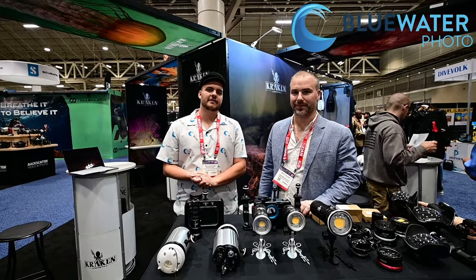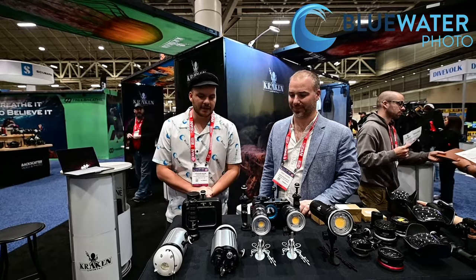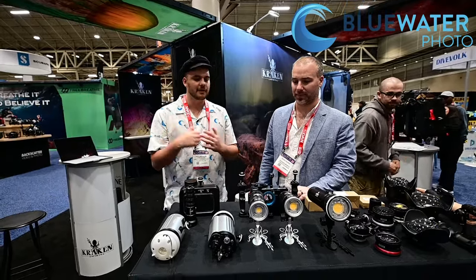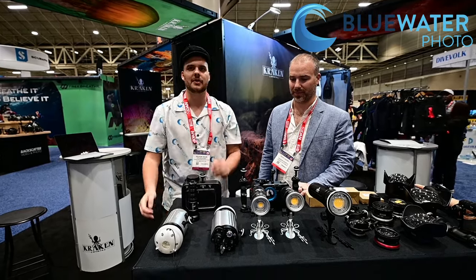Hey guys, this is Nearpalm from the Underwater Photography Guide and Bluewater Photo. Today I'm here with Doug from Kraken and we've got a lot of cool new products at DEMA 2023, so Doug's gonna run through them all. I'm pretty stoked for next year, especially the new strobes.